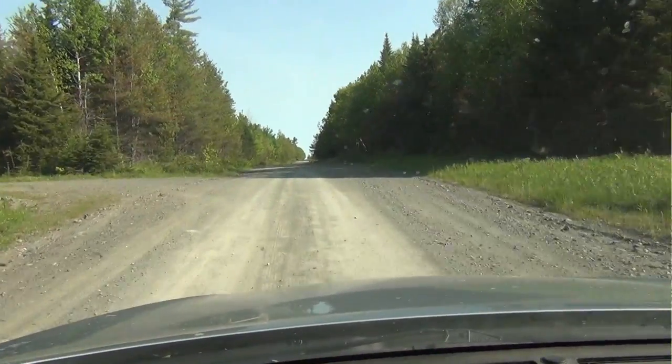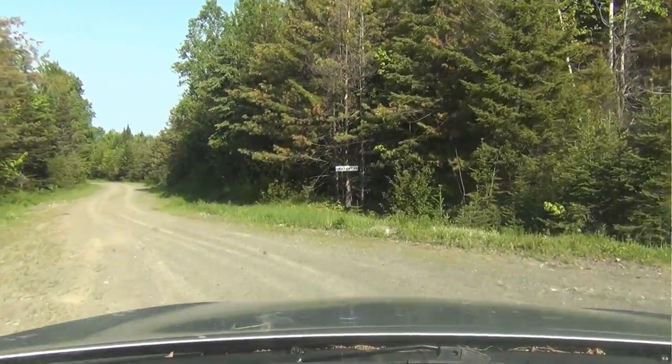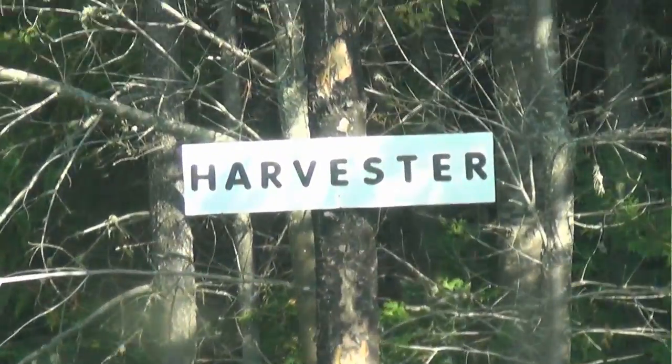Love this road. I'm about to turn onto Harvester Road. There are a lot of different side roads out here — we have the big arteries like the Golden Road and Telos Road, but the side roads all have their interesting distinguishing features with different habitats. This is such a rich area in the amount of different habitat available for birding, and Harvester Road just happens to be one of my favorites.